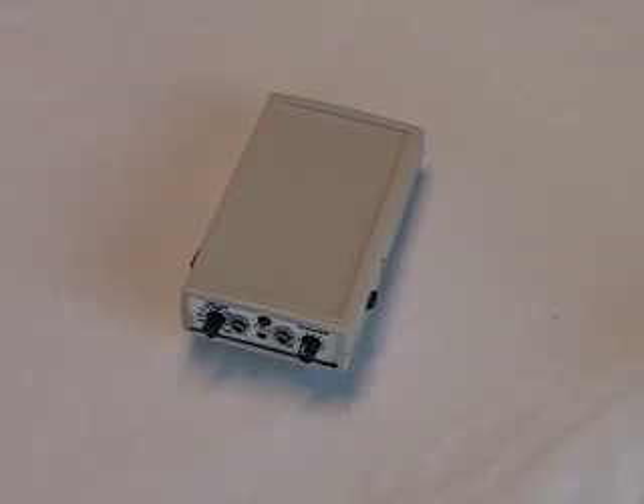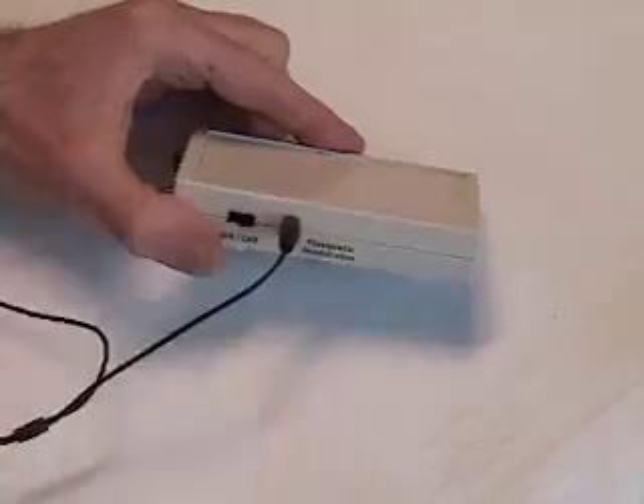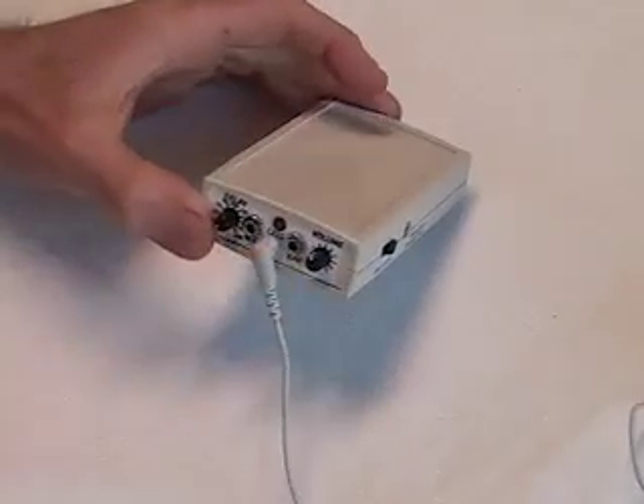The School DAF has jacks for a full-size headset. It also has a jack for the speech therapist to plug in her headphones to listen in. And it's got a jack for an optional cell phone ear set.